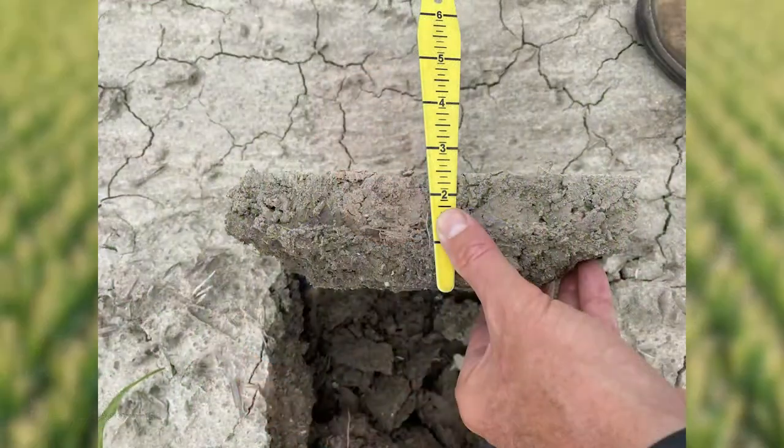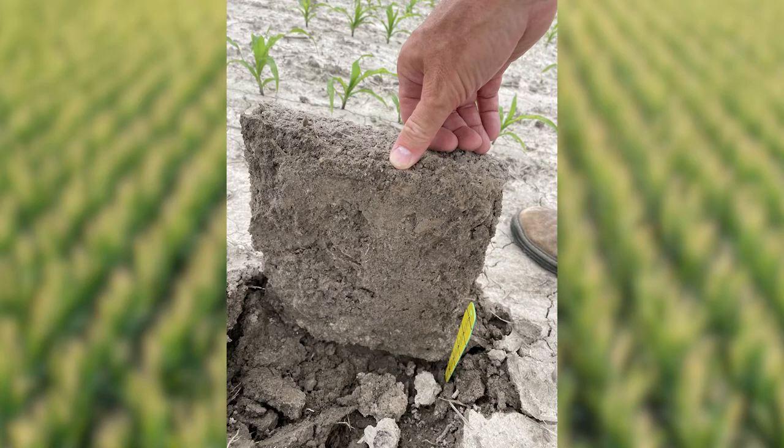As we all know all too well, climate change is real. We've been seeing an increased amount of rainfall during the spring, which has slowed planting in some cases and caused some slight compaction layers when the soil was a little bit too heavy, which is reducing root growth and development.